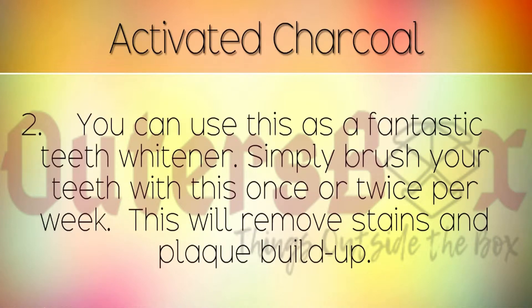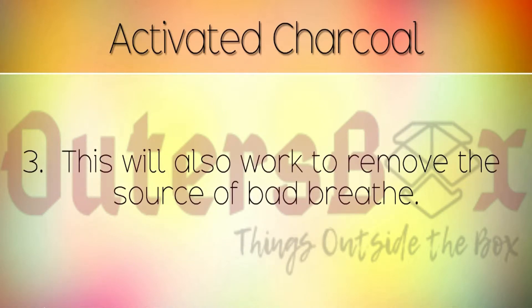You can use this as a fantastic tooth whitener. Simply brush your teeth with this once or twice per week. This will remove stains and plaque build up. This will also work to remove the source of bad breath.